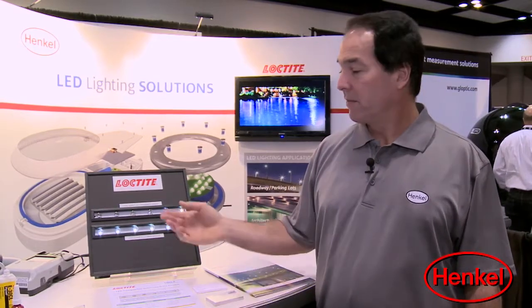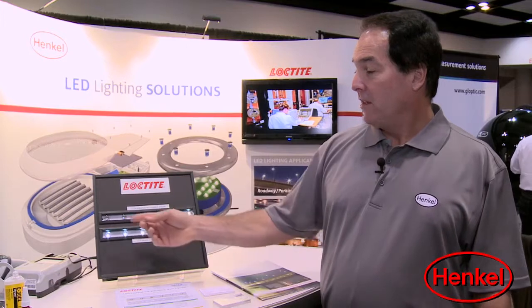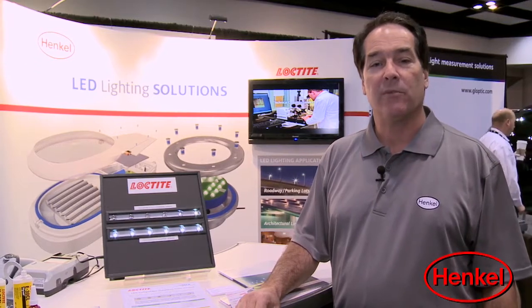At Hinkle, we have a strong focus on product compatibility. Working with Cree, they've been very supportive in supplying us with test boards and fixtures that allow us to evaluate our product compatibility. You can see here in this exhibit piece the type of failures you can expect to see when you have non-compatible products used in the assembly of LED luminaries and fixtures.